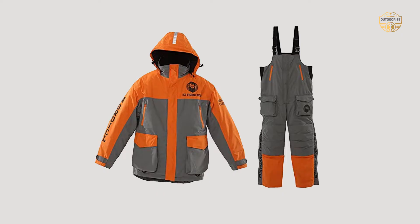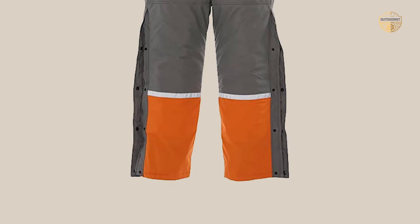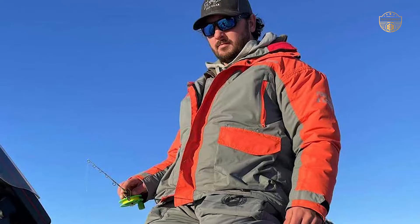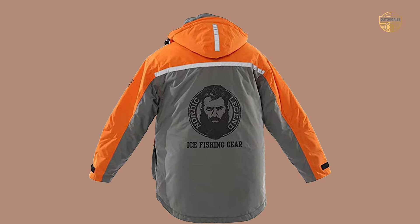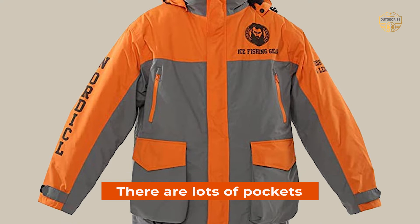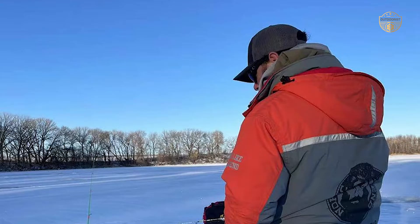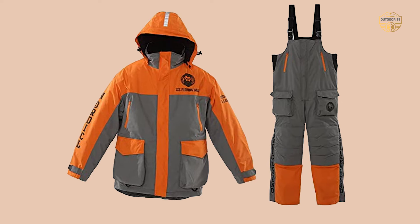Number 4: Nordic Legend Aurora Series Ice Fishing Suit. When it comes to keeping you warm and dry, nothing beats a good waterproof and breathable jacket. The fabric is made of 100% Oxford Nylon with PU-coated tricot lining for added comfort. The YKK Aqua Guard zippers keep water out and make getting out of your suit quick and easy — no need to remove your bibs or jacket to go. There are 11 pockets in total, including fleece-lined hand-warming pockets with plenty of room for smartphones. These suits come in sizes small through 2XL. Nordic Legend know what it takes to provide quality gear that can withstand even the harshest elements.